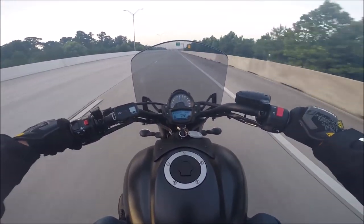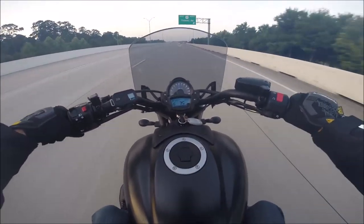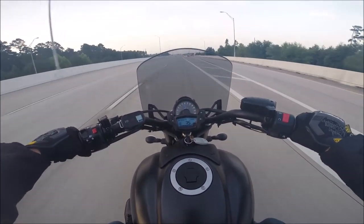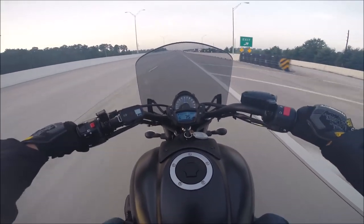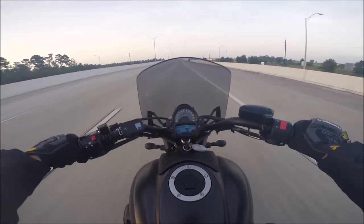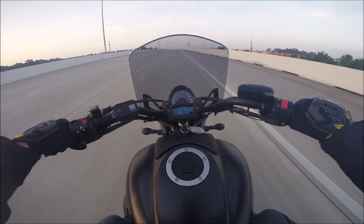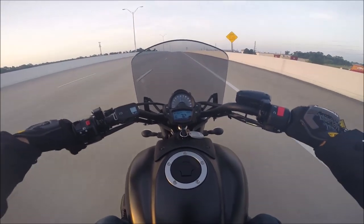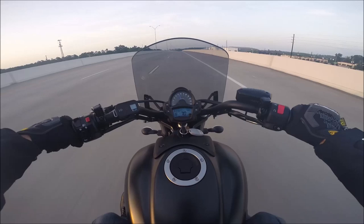The price — this thing brand new cost me about $5,500. Now granted, it was a year old; I got it in March of 2018, so it's a 2017 but didn't have any miles on it. So I got a great deal. The Harley Sportster brand new will run you about eight grand, so cost-wise, that's pretty sweet.